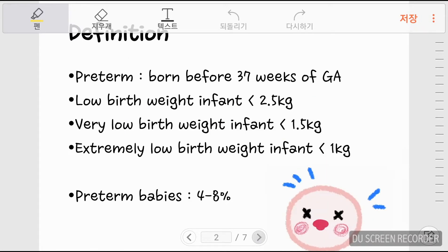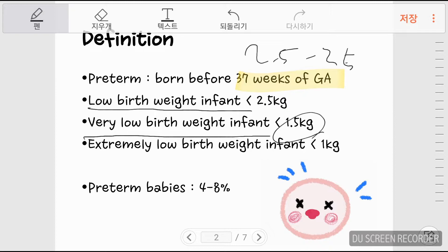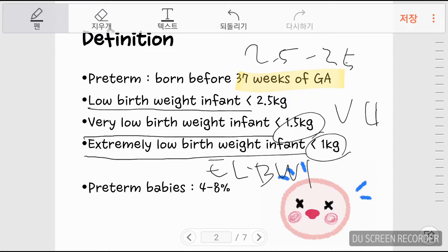First, the basics. How do we define preterm babies? Those who are born before 37 weeks of gestational age are preterm babies. In pediatrics, those babies are categorized by weight. The normal range of weight for a newborn is between 2.5 kg to 3.5 kg. If the baby is below 2.5 kg, the baby is a low birth weight infant. Below 1.5 kg is very low birth weight infant, and below 1 kg is extremely low birth weight infant — ELBWI, VLBWI, and so on.